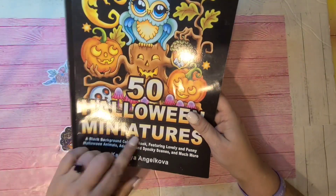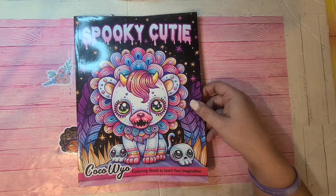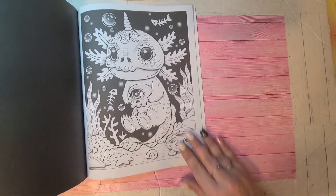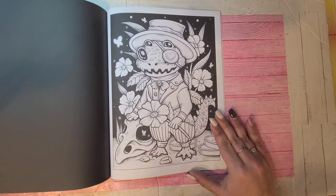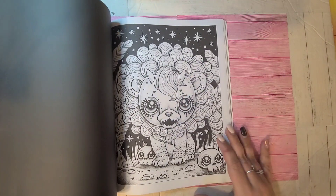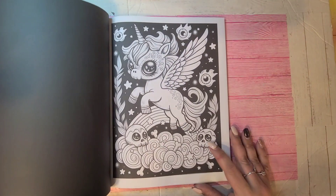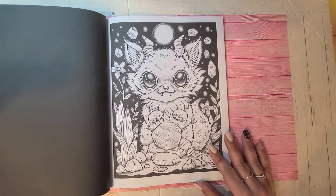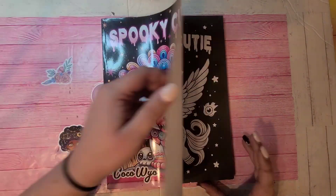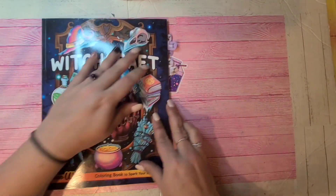50 Halloween Miniatures by Camellia Andrikova. Another one is Spooky Cutie by Coco Wild — another one of my Coco favorites. They got waterlogged which is annoying, but yeah — definitely one of my favorites. I color this book all year round. I love coloring in this book. So that's Spooky Cutie by Coco Wild.